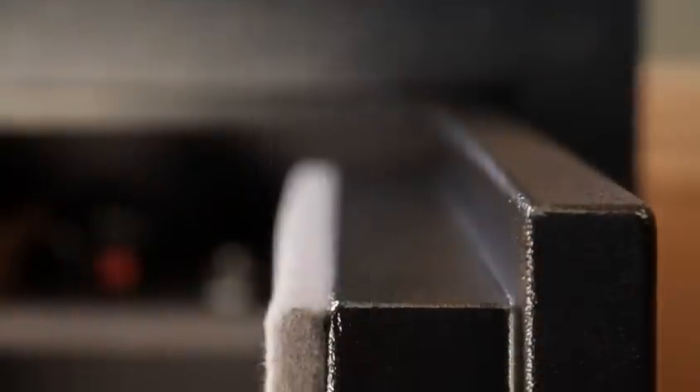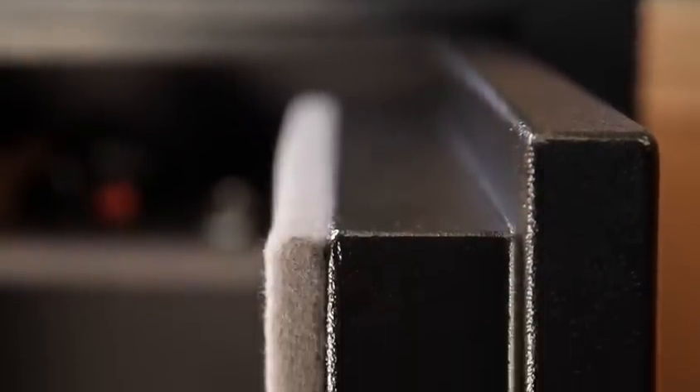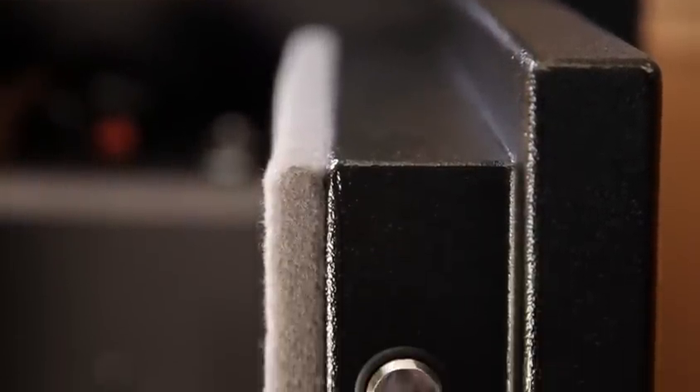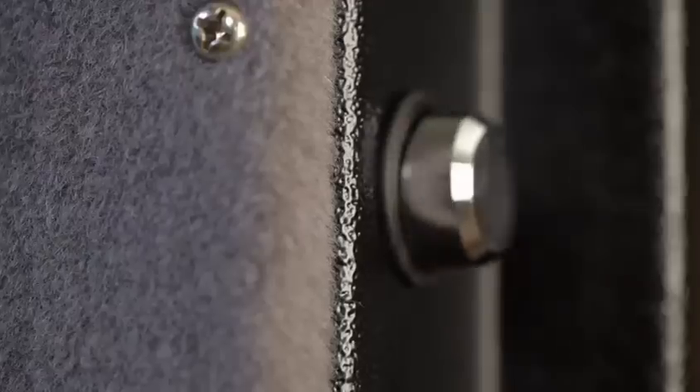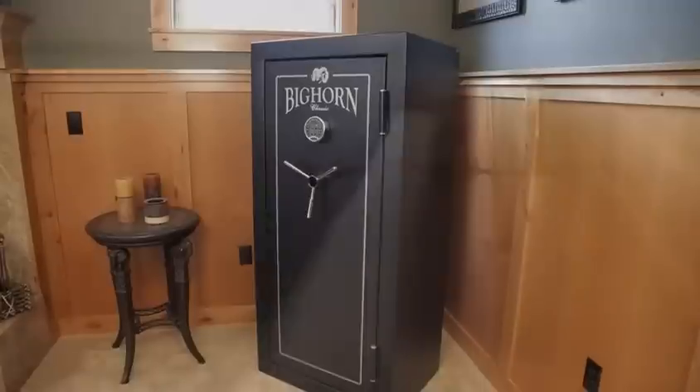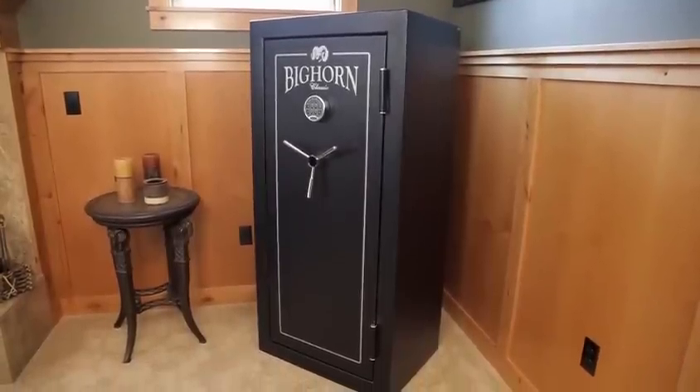Bighorn Safes feature a massive one and a half inch thick continuously welded door, providing superior security and fire protection. The doors are secured by solid steel door bolts, locking the door behind the frame so that the door is still completely secure.